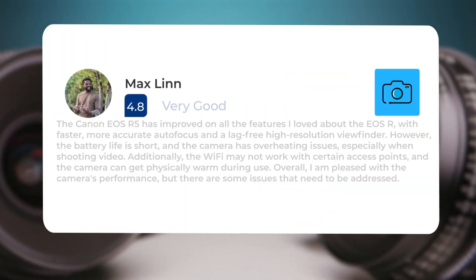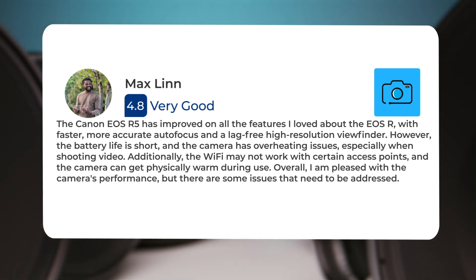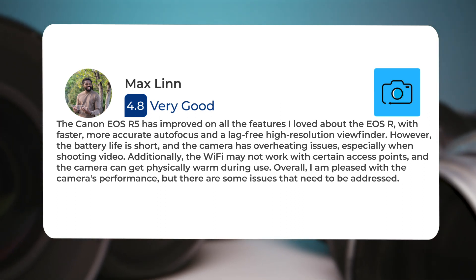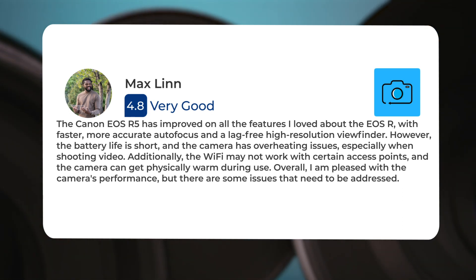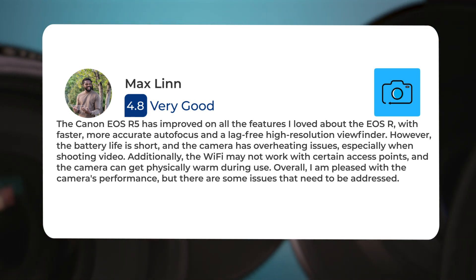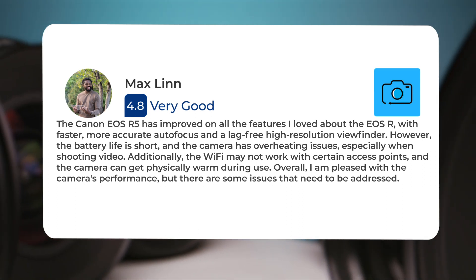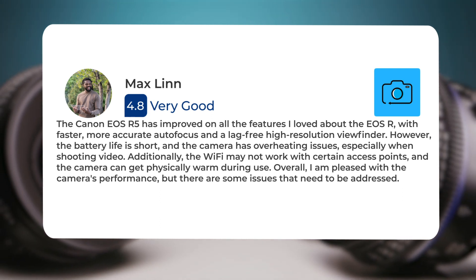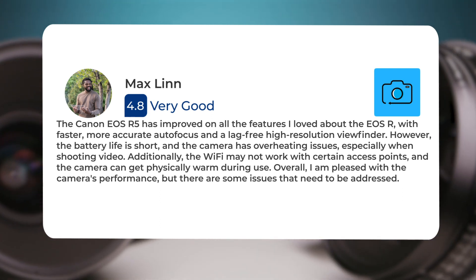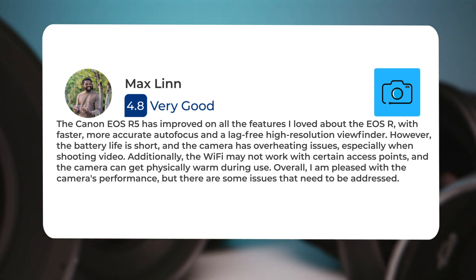The Canon EOS R5 has improved on all the features I loved about the EOS R, with faster, more accurate autofocus, and a lag-free high-resolution viewfinder. However, the battery life is short, and the camera has overheating issues, especially when shooting video. Additionally, the Wi-Fi may not work with certain access points, and the camera can get physically warm during use. Overall, I am pleased with the camera's performance, but there are some issues that need to be addressed.